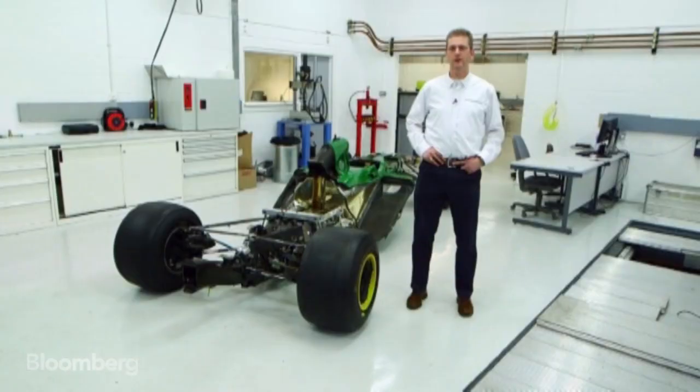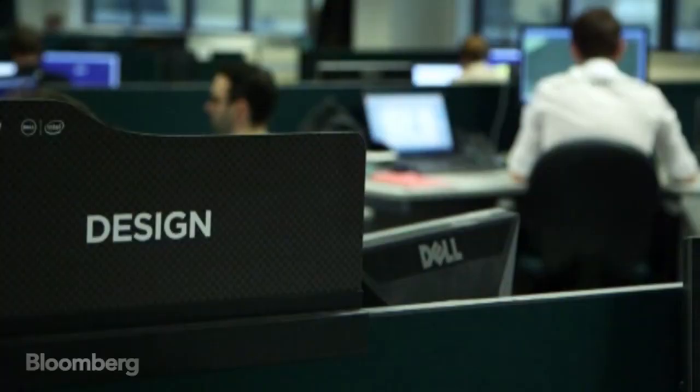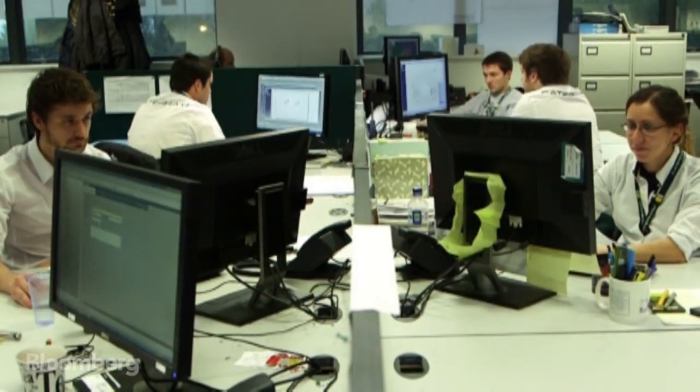My name is John Eiley, I'm Performance Director at the Caterham Formula 1 team and I'm going to show you how we build our 2014 car. The first thing we start with is design, so clearly with a big rule change we have to interpret the regulations as best we can. We come up with a number of concepts, layouts, ideas about how we can get the most performance out of the 2014 rules.